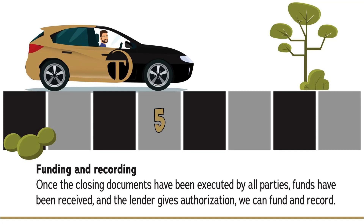Next, we head to funding and recording. Once the closing documents have been executed by all parties, funds have been received, and the lender gives authorization, we can fund and record.